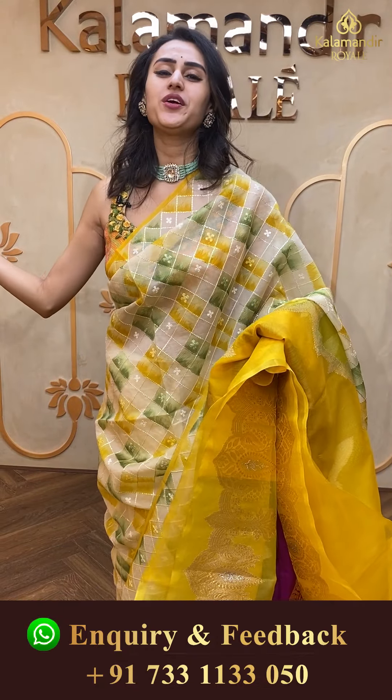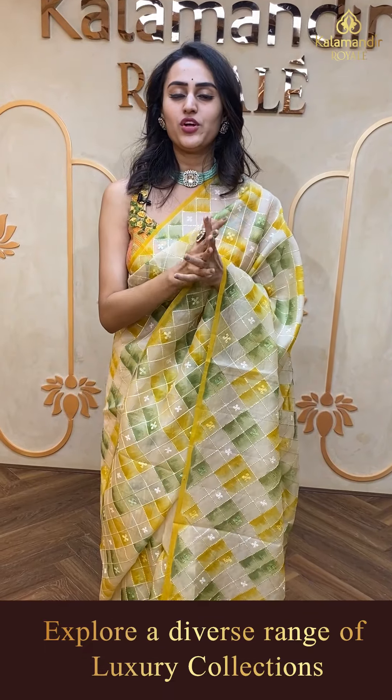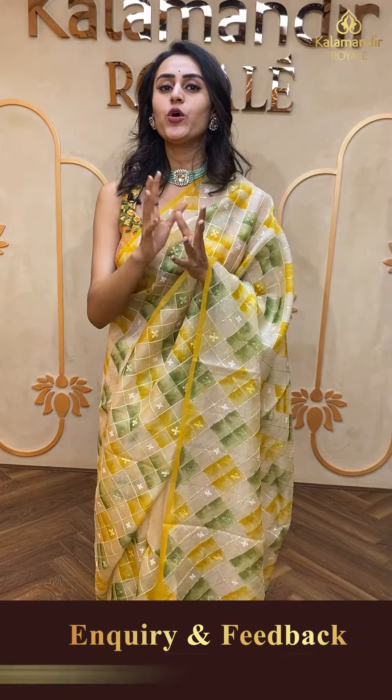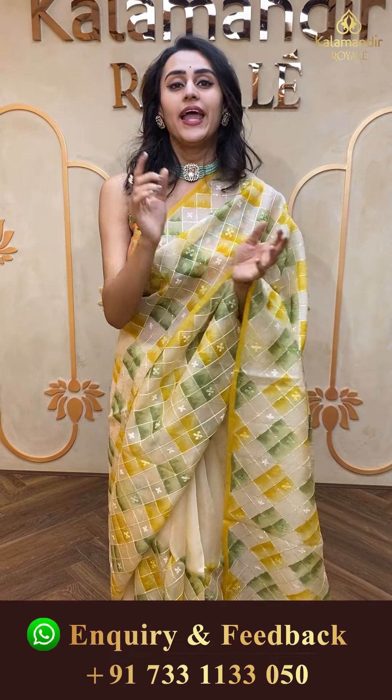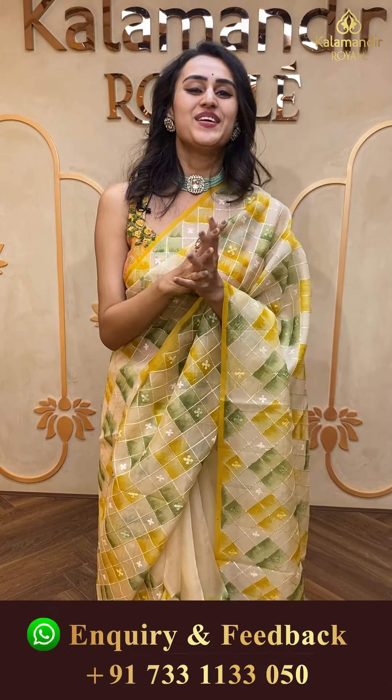Girls, every comment of yours is very important. We do have a video calling facility — if you want any saree shown in detail and in proper lighting, make sure you make a video call on 7331133050. Note it down so that whatever requirement you have, you can ping us back.